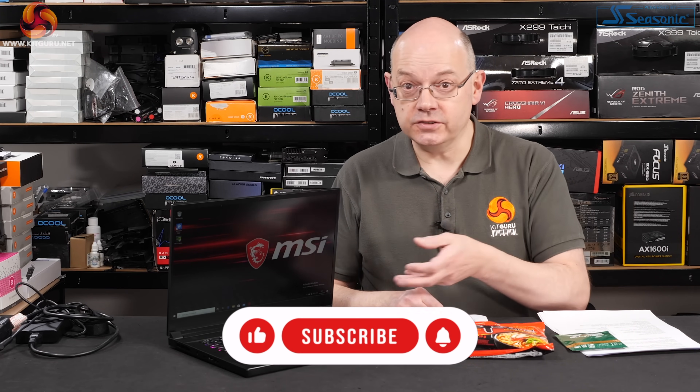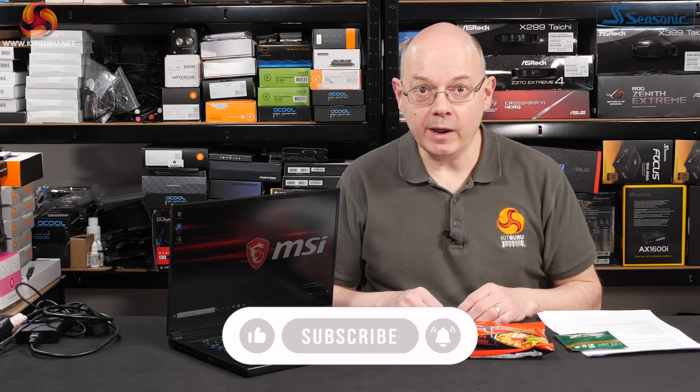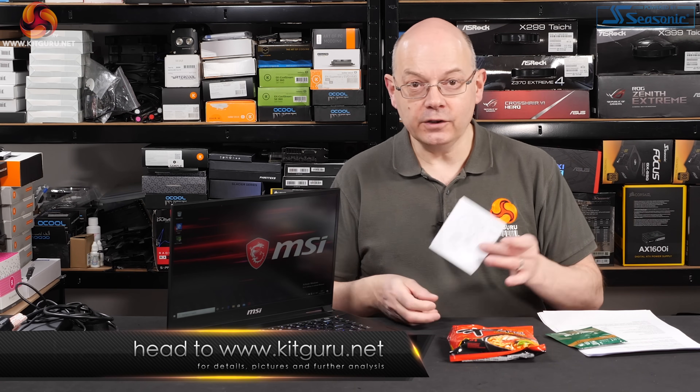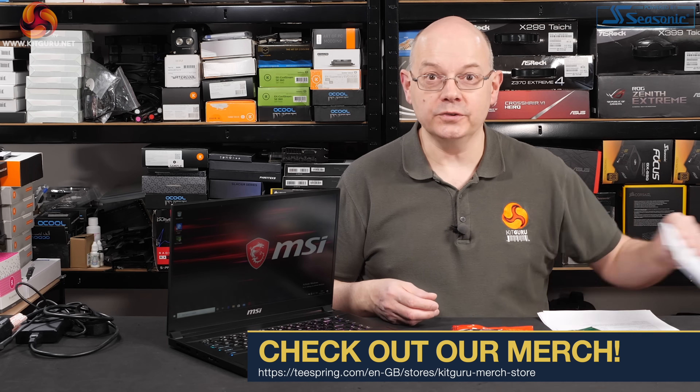Today it's time to preview the GS66 Stealth and with the human malware going around, it was delivered in a box and I received this pack of noodles, this pack of coffee and a rather sweet little note saying basically 'please don't die Leo', which I thought was nice.